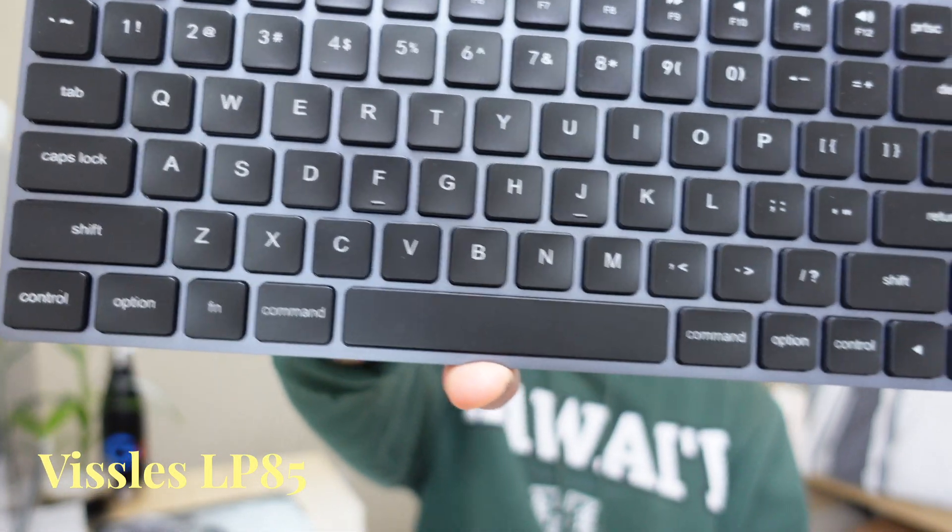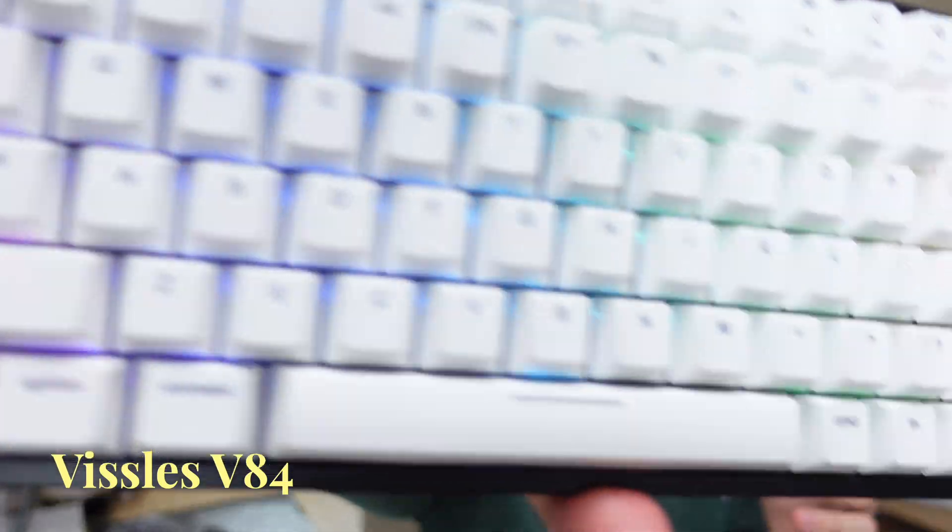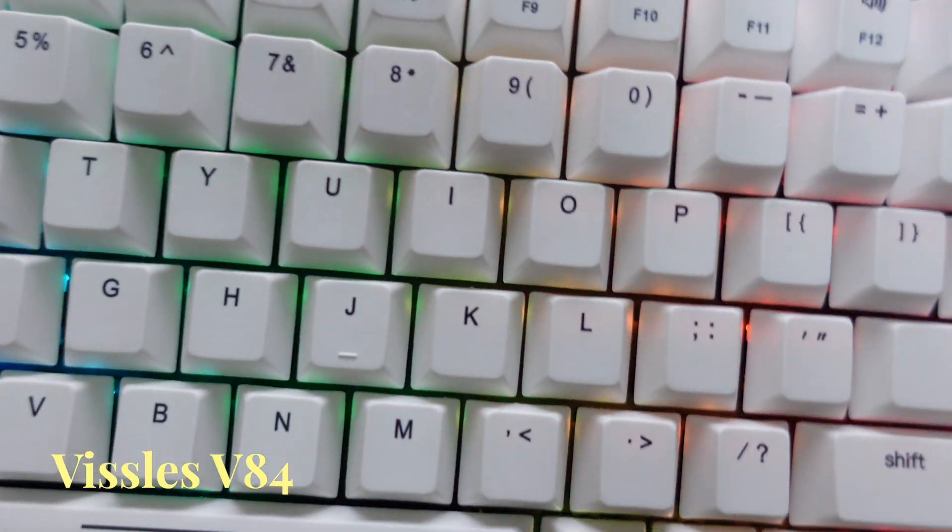I'll be doing a whole separate video on mechanical keyboards and reviewing these products, so stay tuned for that. And if you are someone that's into mechanical keyboards, I would love to know about your experiences — which model you have, why you bought one, and how you like it. This is the LP85. Here's what it sounds like. And this is the V84 wireless mechanical keyboard. I'm excited to try them out. The plan right now is to swap out my keyboard so I can really test it out and give you my initial impressions.